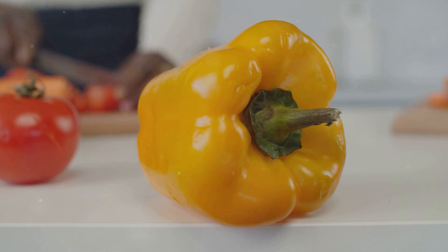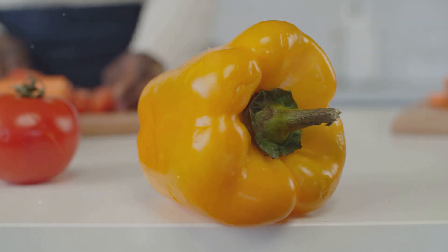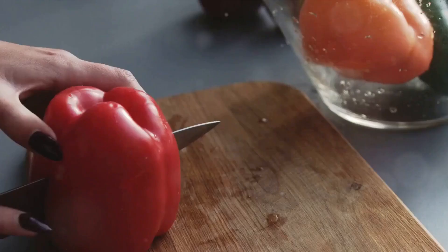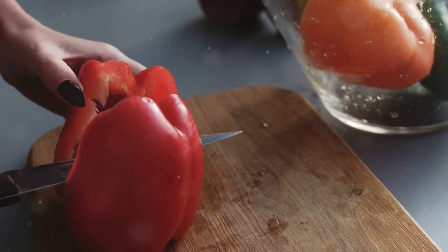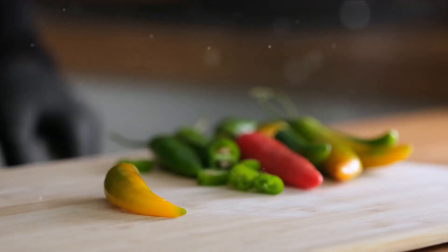Next, we have tomatoes — the heart of the dish — providing a mild sweetness and tang that is distinctively Nigerian. Red bell peppers offer a gentle kick and contribute to the dish's iconic red hue. And of course, no Nigerian dish would be complete without onions, which add a depth of flavor and aroma that is simply irresistible.